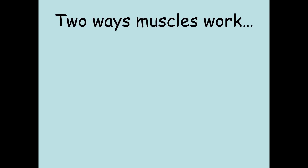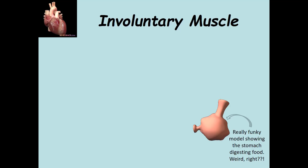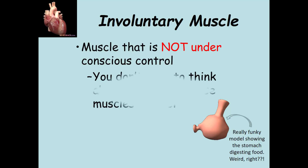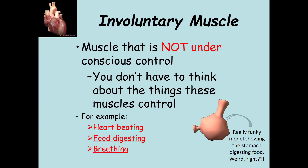There are two types of muscle tissue based on the way they work. One type is considered involuntary, and another is considered voluntary. Involuntary muscle tissue is not under your conscious control — you don't have to think about it. For example, your heart beating, food digesting, or breathing are not things you have to think about. These involuntary muscles will keep going even if you are asleep or not thinking.